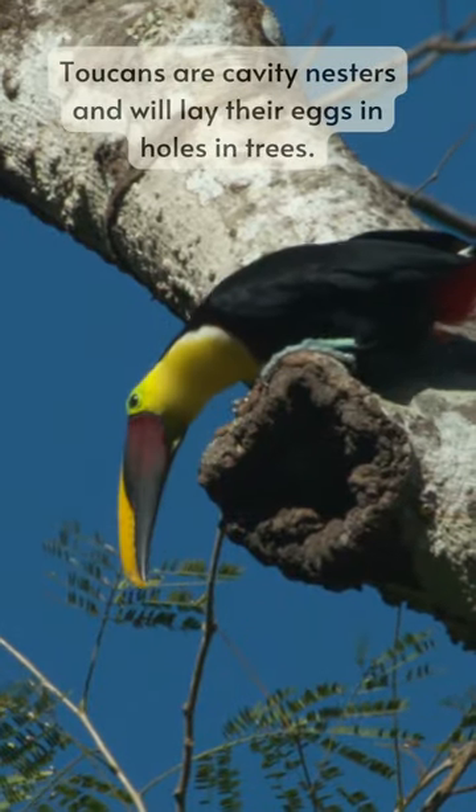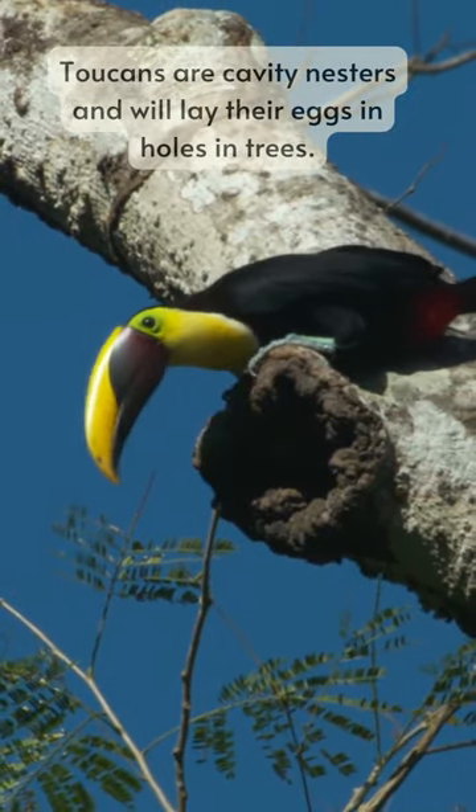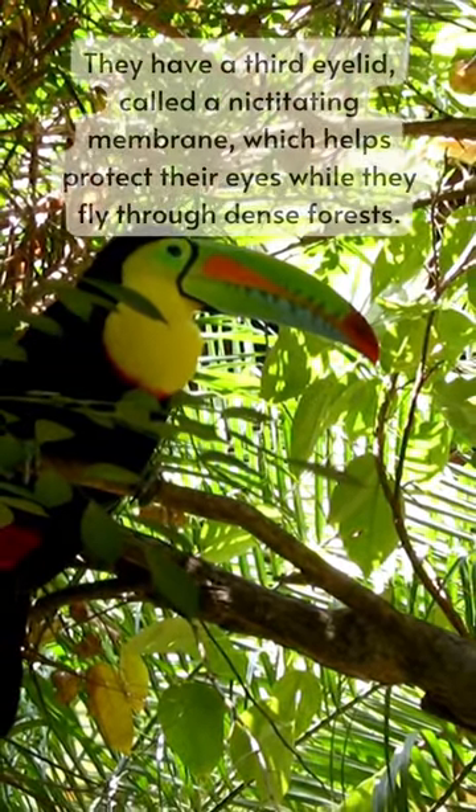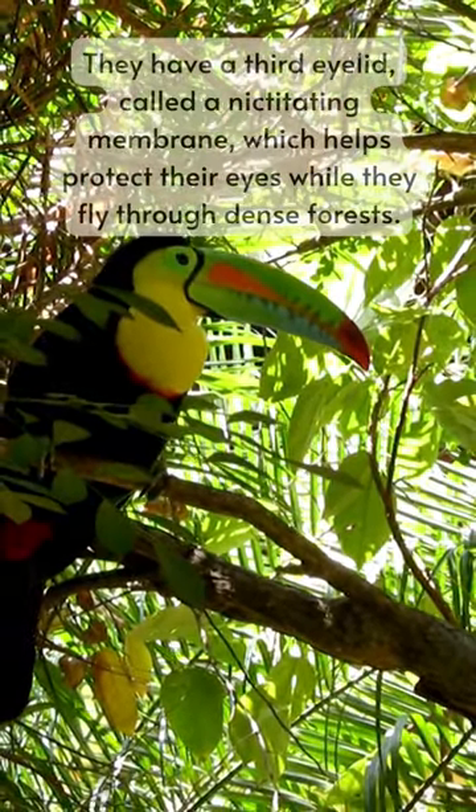Toucans are cavity nesters and will lay their eggs in holes in trees. They have a third eyelid, called a nictitating membrane, which helps protect their eyes while they fly through dense forests.